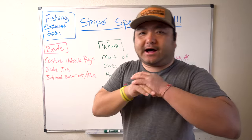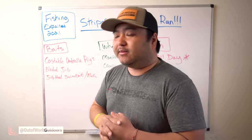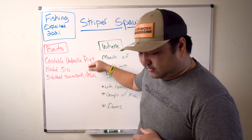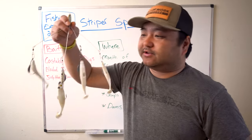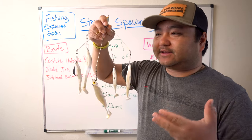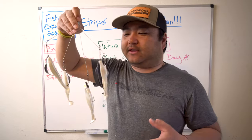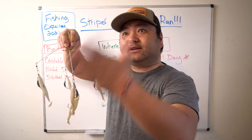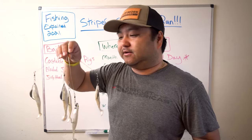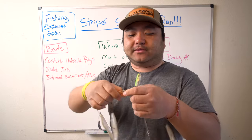We're going to cover three baits. There are a lot of baits you can throw, and when you find them you can catch them all day basically. The first bait is the castable umbrella A-rig. If you're still searching for stripers, this is an excellent one to search with because the stripers are running up river, they're real hungry, and they want to eat before they get to the spawning area — they wreak havoc on everything.